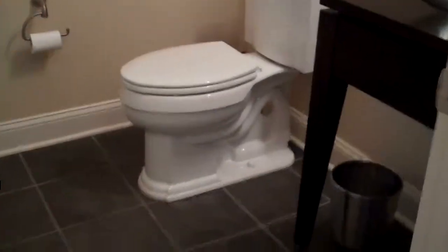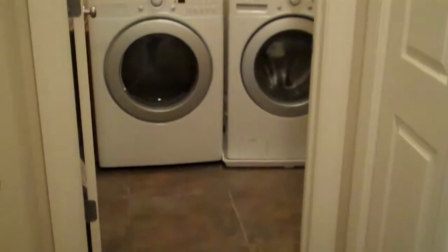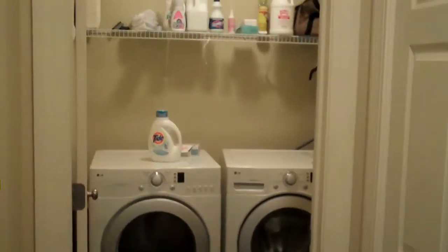On the first floor there's a powder room with a tile floor and a vessel sink with a tile detail. The home also has a first-floor laundry with tile floor and a tile mudroom — it's in its own room so you can close the door and keep it nice and quiet.